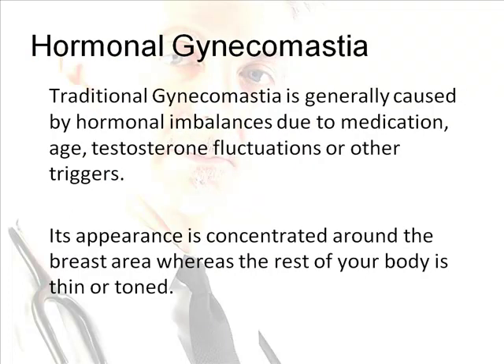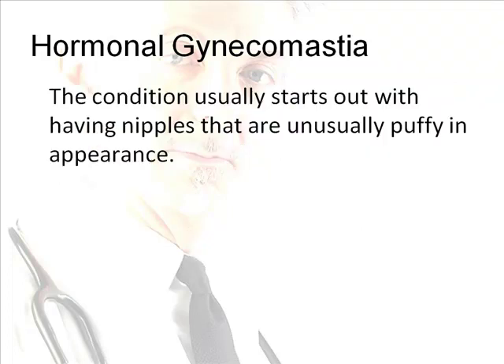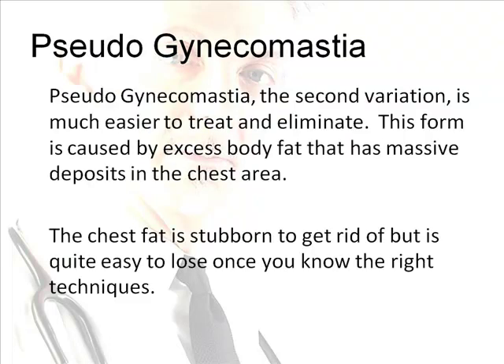Traditional gynecomastia is generally caused by hormonal imbalances due to medication, age, testosterone fluctuations, or other triggers. Its appearance is concentrated around the breast area, whereas the rest of your body is thin or toned, and the condition usually starts with nipples that are unusually puffy. Pseudogynecomastia, the second variation, is much easier to treat and eliminate. This form is caused by excess body fat with massive deposits in the chest area — stubborn, but quite easy to lose once you know the right techniques.